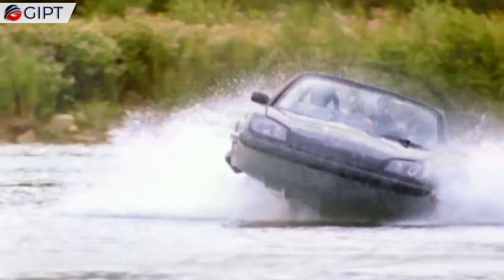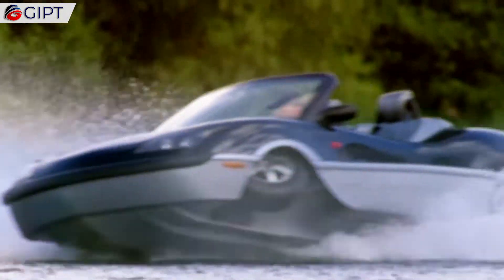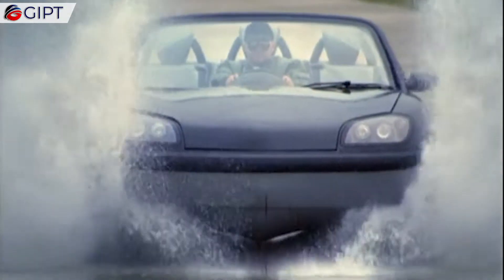The Aquida is the world's first High Speed Amphibian, or HSA, capable of over 100 miles per hour on land and over 30 miles per hour on water. It has superb handling and performance both on road and water, and conjures a feeling of freedom. Plus, it's powerful enough to tow a water skier.